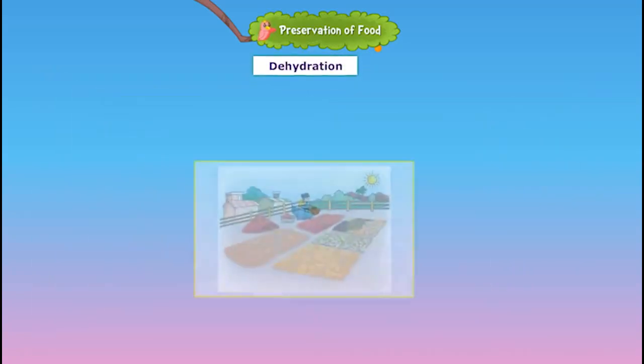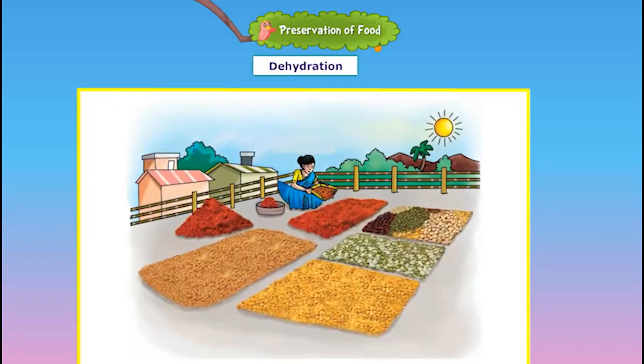Dehydration is another method of preserving food. Various kinds of peas, beans and pulses can be dried in the sun and stored for months. Rice and wheat are dried well after harvesting so that they can be stored. Spices such as pepper and chilies are dried and stored.